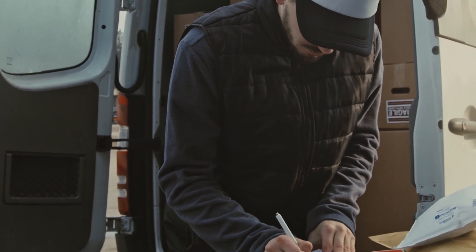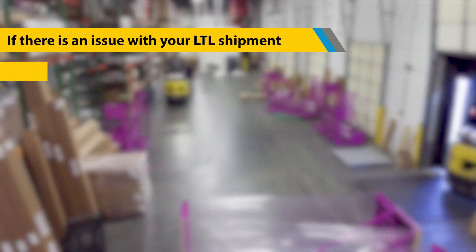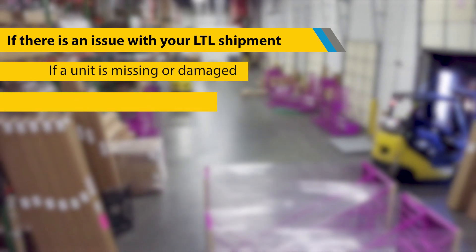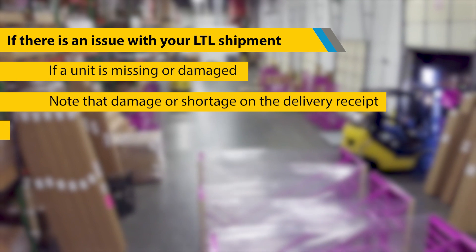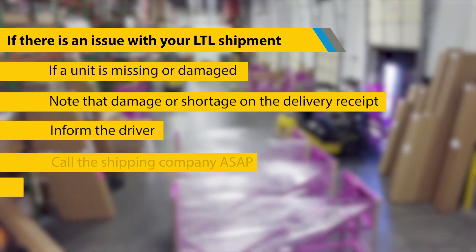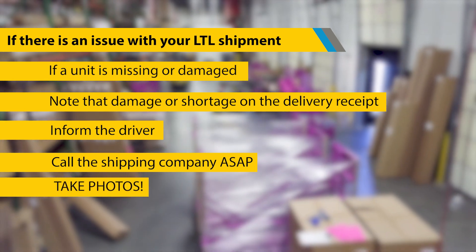Ground shipments do not typically require a signature without prior requests and additional cost. If there's an issue with your LTL shipment — for example, if one of your handling units is missing or arrives damaged — note that damage or shortage on the delivery receipt. Inform the driver and call the shipping company to report the issue as soon as possible. Again, take photos of what you've received.